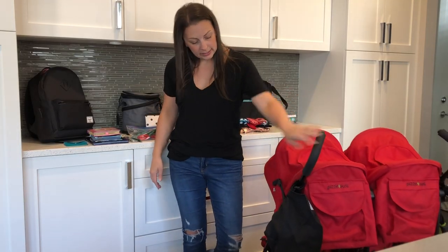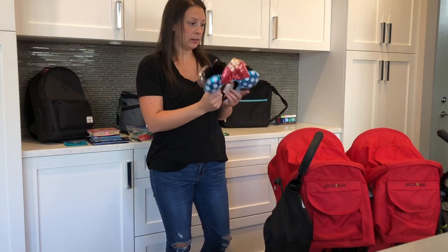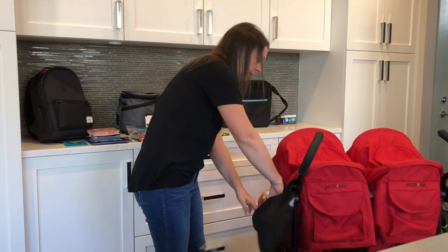Next is the side saddle bag that I've got here. I use it to store all of our mini ears. So when we don't want to wear them, we can just take them off and keep them in here, but they're still easily accessible.